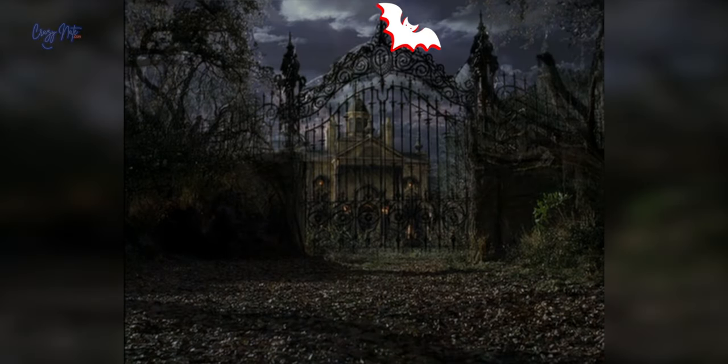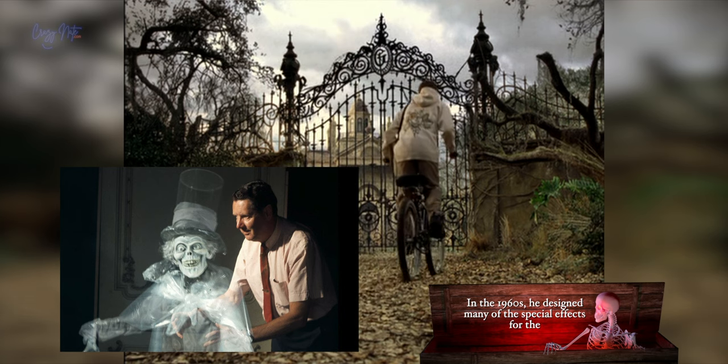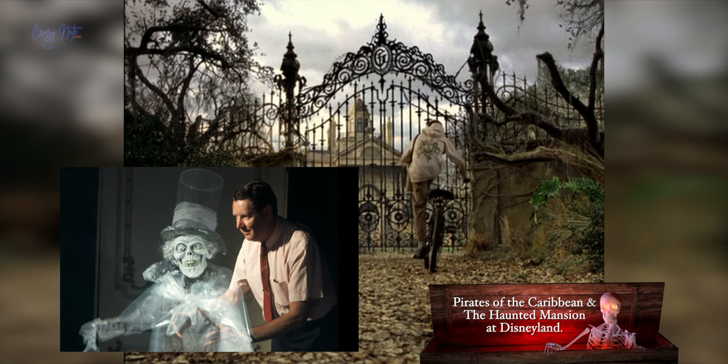While the G on the gate represents Gracie, it's also a tribute to Yale Gracie, one of the original Imagineers behind the ride.